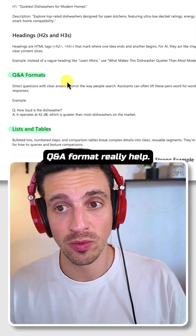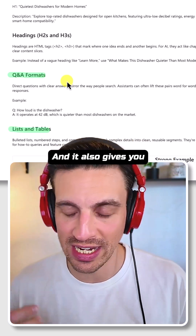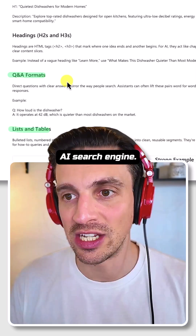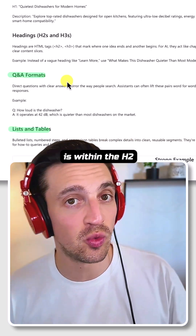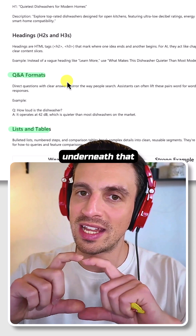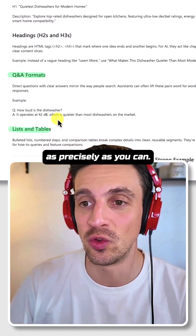Q&A formats really help. Direct questions and clear answers mirror the way people search, and they also give you the highest probability to rank in AI search engines. Within an H2, ask a question about the content you're writing about, and then right underneath in a paragraph, answer it as precisely as you can.